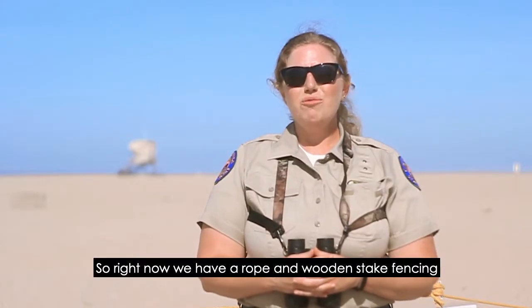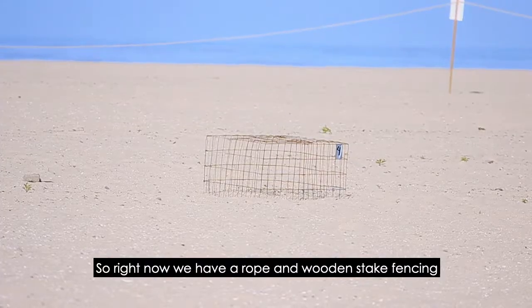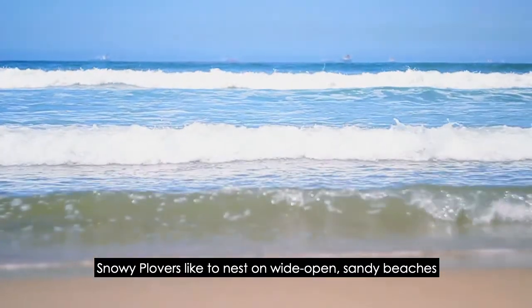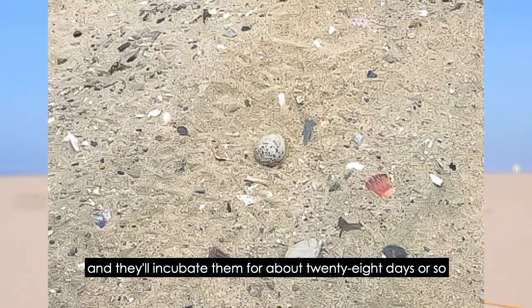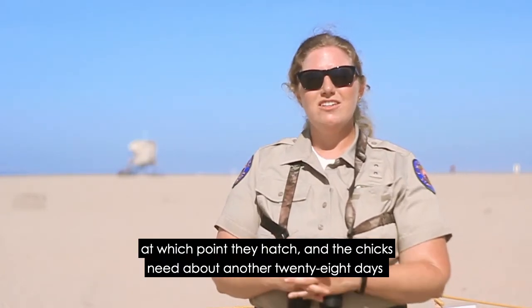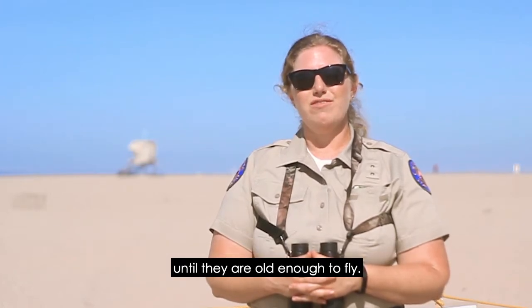Right now we have a rope and wooden stake fencing that's protecting a snowy plover nest. Snowy plovers like to nest on wide open sandy beaches, and their nest is just a little indentation in the sand where they'll lay up to three eggs. They'll incubate them for about 28 days, at which point they hatch, and the chicks need about another 28 days until they are old enough to fly.